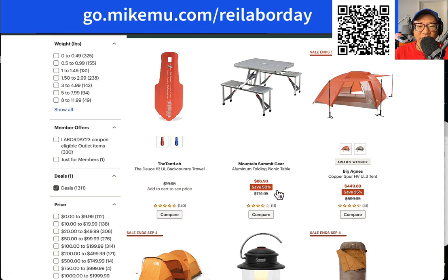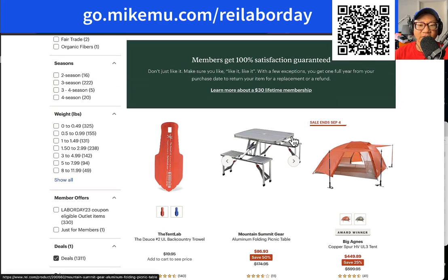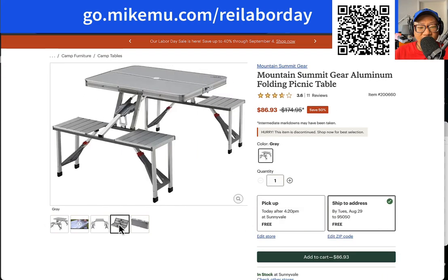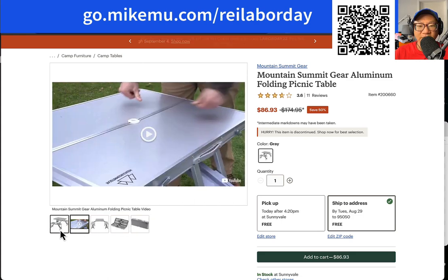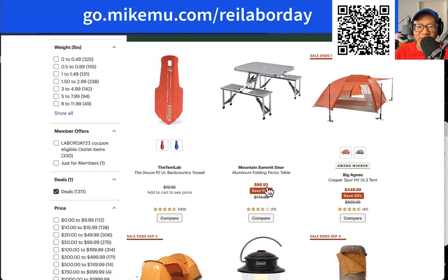$86.93, 50% off aluminum folding picnic table. If you go out to parks a lot or to parties on weekends, you'll find a lot of picnic tables are often taken up — how about you bring your own? For $86.93, you don't have to go out and reserve a spot. You just bring a couple of picnic tables. Now it looks small to me — it'll sit four people, but you're going to be really close to them. But hey, at least you've got a picnic table. That's not bad at 50% off for $86.93.